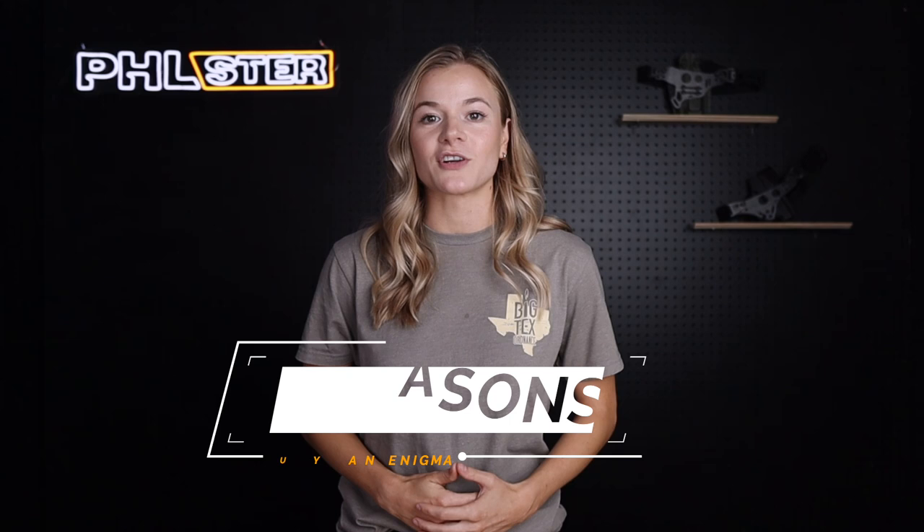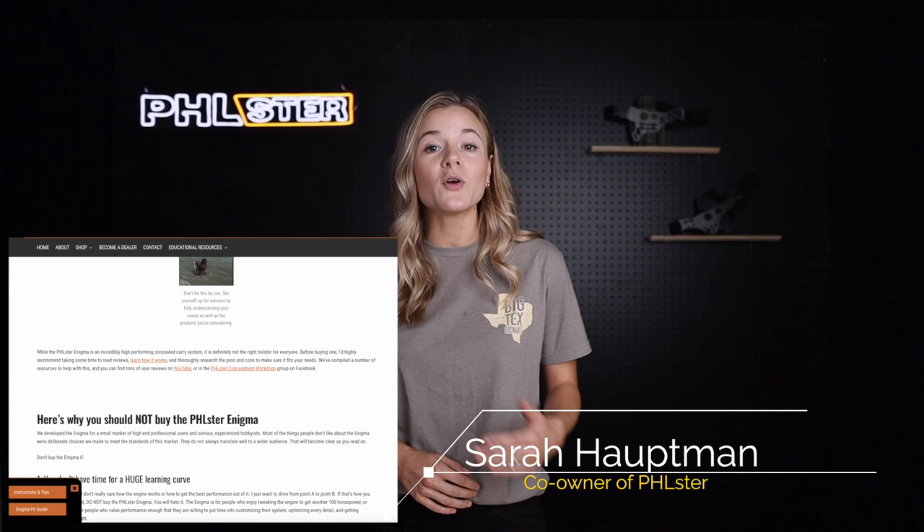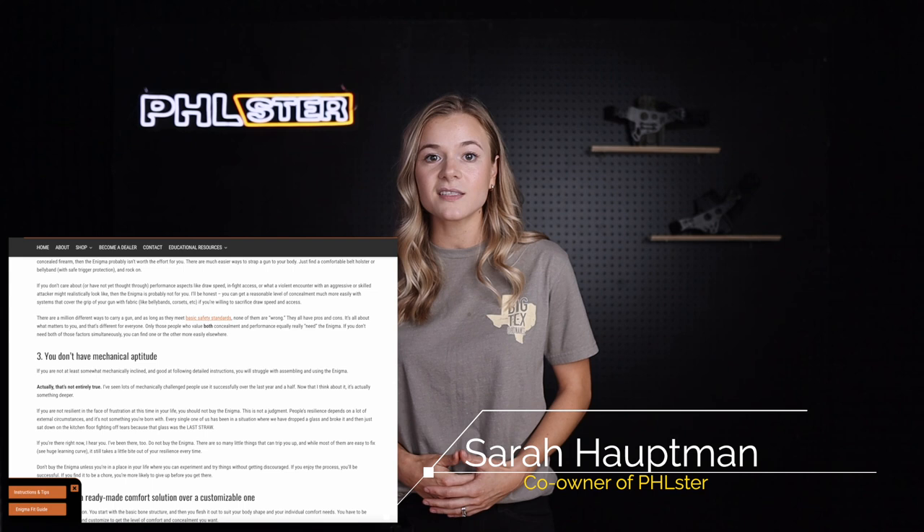In this video, I'm going to walk you through the seven reasons not to buy the Filster Enigma. Sarah Heltman, one of the owners of Filster, put together a really awesome detailed blog post on this topic a few months ago that I'll link down in the description. I'm going to be covering the same points, but if you'd like to get even further into the weeds on this, go ahead and check out that link below.